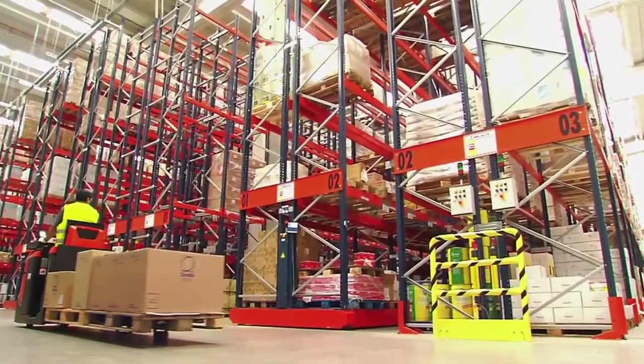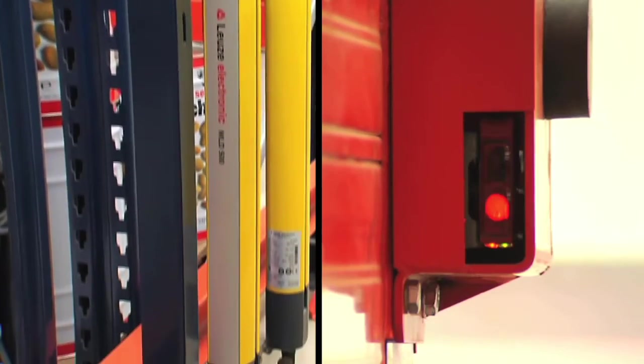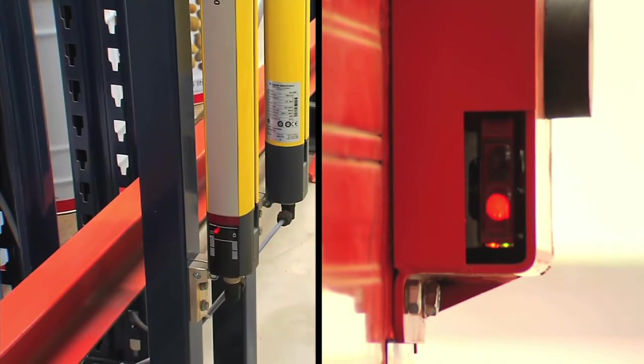Micolux's advanced mobile rack safety system minimizes risks to staff thanks to photoelectric cross sensors, which halt movement when the safety line is crossed, and lengthwise proximity sensors to detect any object obstructing the aisle.